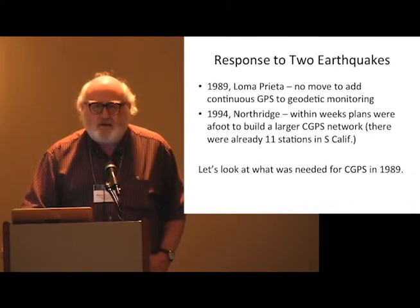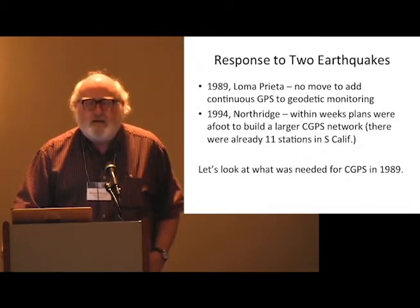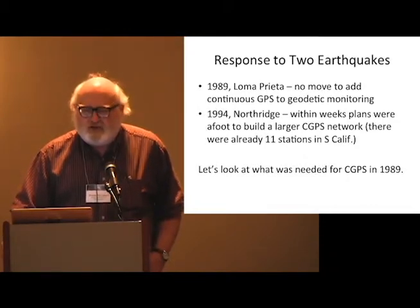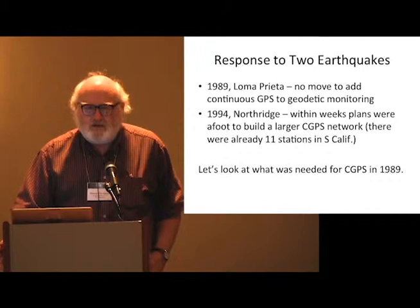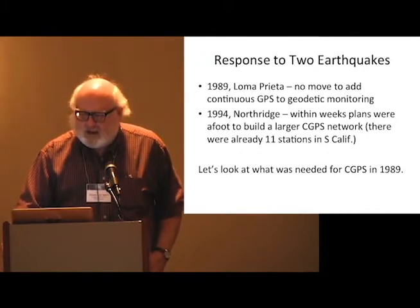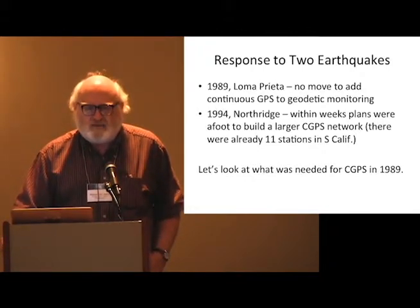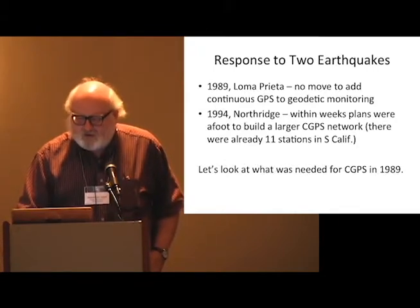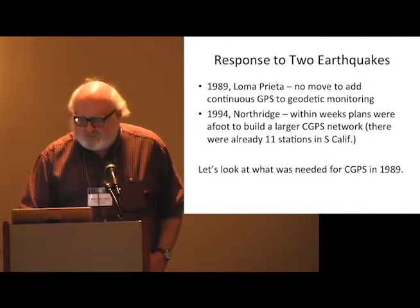I think this shows up in the way two earthquakes were responded to. In 1989, Loma Prieta happened. Additional funds became available, but I don't remember anybody moving to say let's do continuous GPS. Four and a half years later, the Northridge earthquake happened, and the immediate response was to say we've put in 11 stations in Southern California — let's build a much bigger network. So what's the difference in four and a half years? This is the trip down memory lane part.